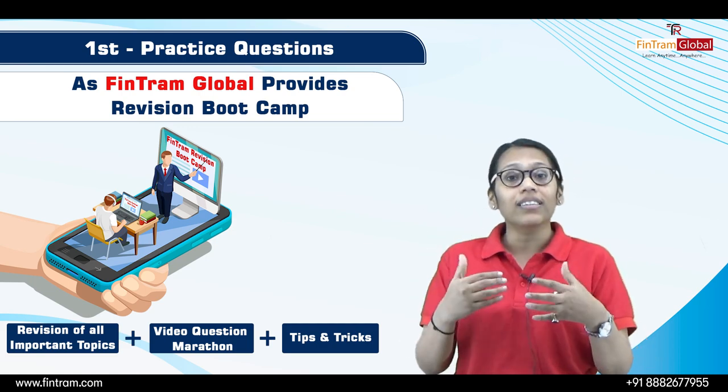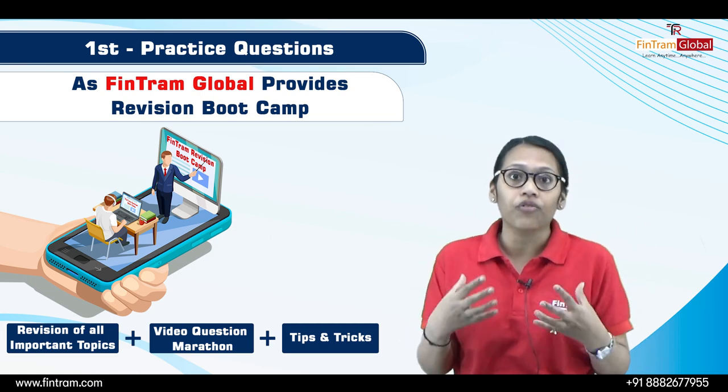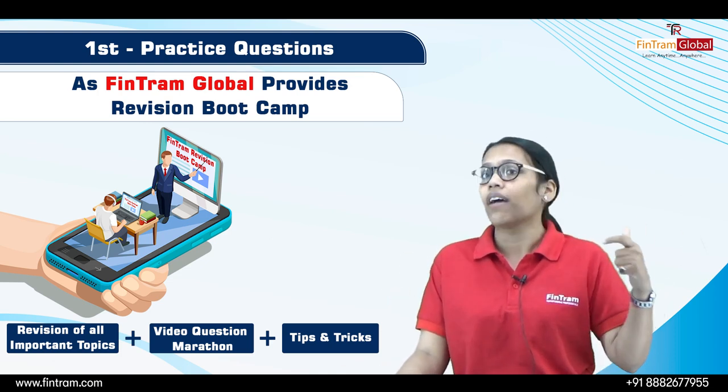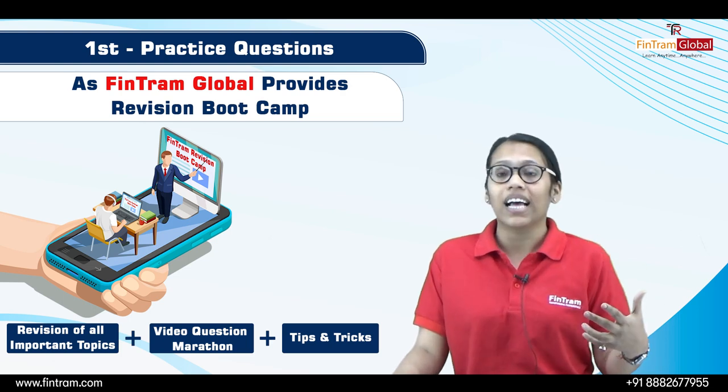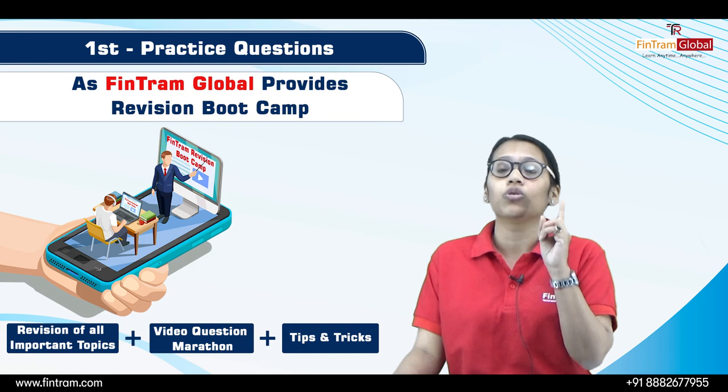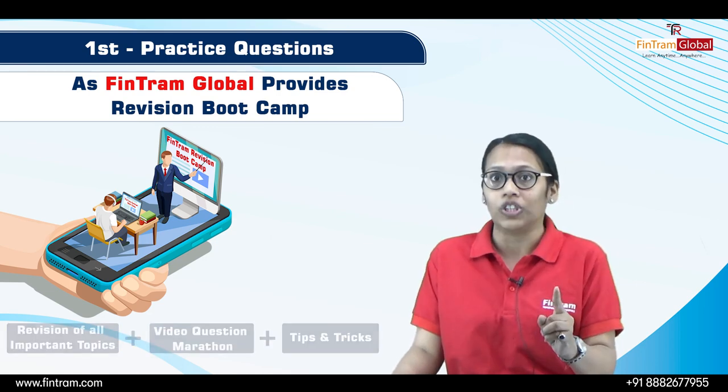It will also show you what kind of answers ACCA is expecting from you, and it is going to boost your confidence — knowing that you understand a concept and have done all the questions regarding it. So the most important thing is to start solving questions.